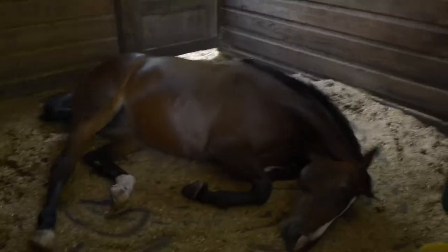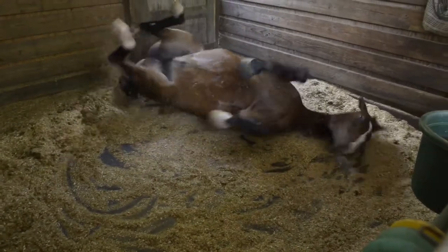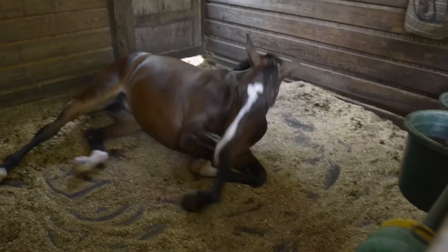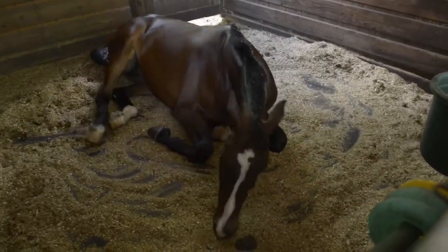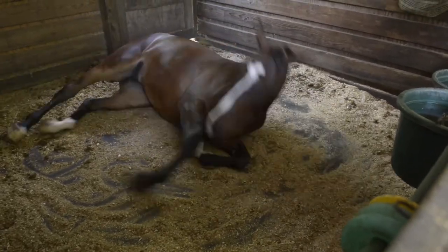Sometimes it's hard to tell if a horse is rolling because he's painful from colic, or he's just having a good time itching himself. Well, this is one where the horse is plainly having a good time. The horse is laying down and rubbing his head. See how he rolls his head and tries to get his eye to the side of his neck? That usually is a horse that's just feeling good.